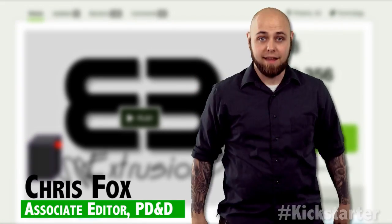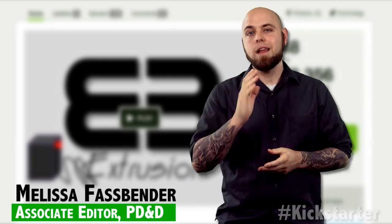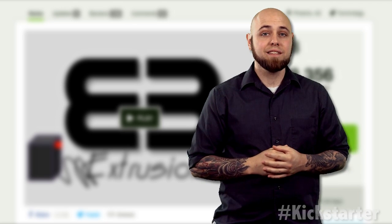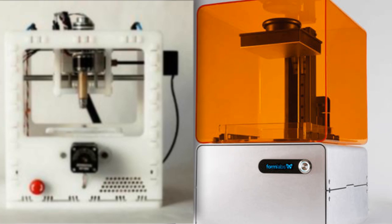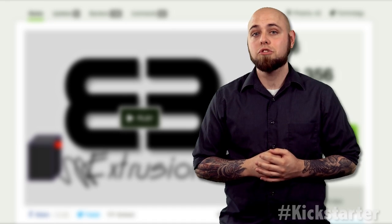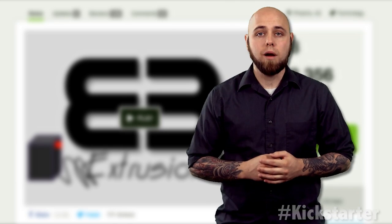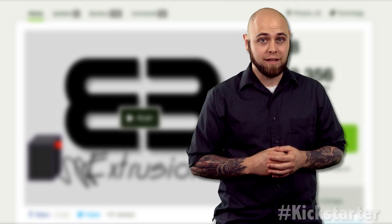3D printing is here to stay. Well, it has been here for some time, like 30 years. Now that 3D printer prices have dropped significantly, not to mention all of the wildly successful Kickstarters that have launched new 3D printing companies, the only thing holding back this revolution is price — the price of filament. Though the 3D printing market has become more accessible to the masses, ABS and PLA filament have yet to come down in price.